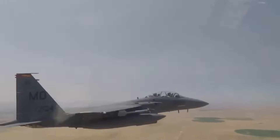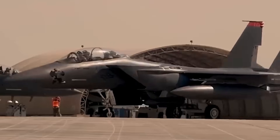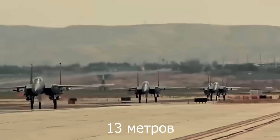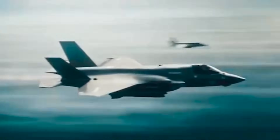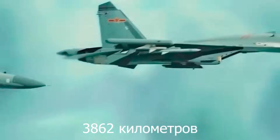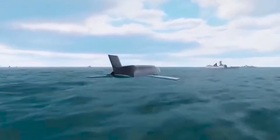The length of the aircraft is 63 feet 8 inches, maximum takeoff weight 81,000 pounds, wingspan 42 feet 8 inches, and the plane develops a speed of Mach 2.5. The practical flight altitude is 60,000 feet with a range of about 2,400 miles. Depending on the modification, the crew can consist of one to two people.